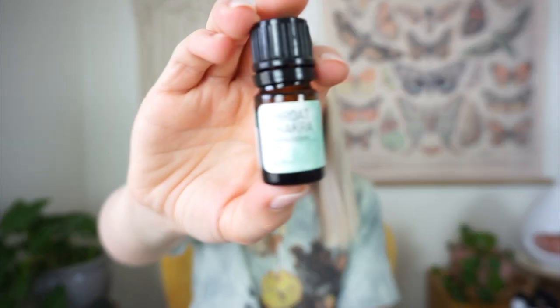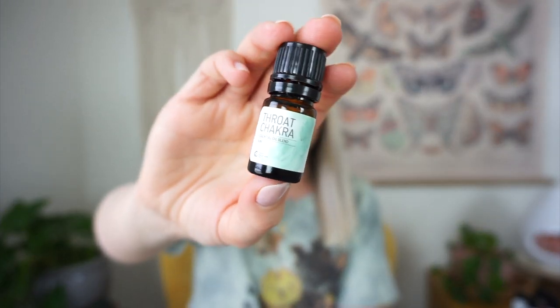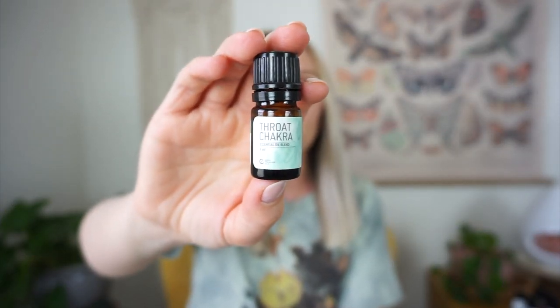Next is my throat chakra blend from Rocky Mountain Oils — they have all the chakras in a series. This one is my favorite because it has Blue Tansy in it. It's a blend of Blue Tansy and peppermint, so it's zingy but super grounding and so good. I really love it in the morning during yoga — it's uplifting, and the peppermint is good for airways and awakening you. You can buy the whole set or just a single, and they have pre-diluted rollers as well.